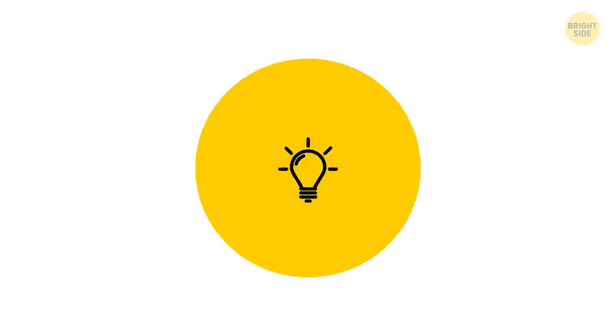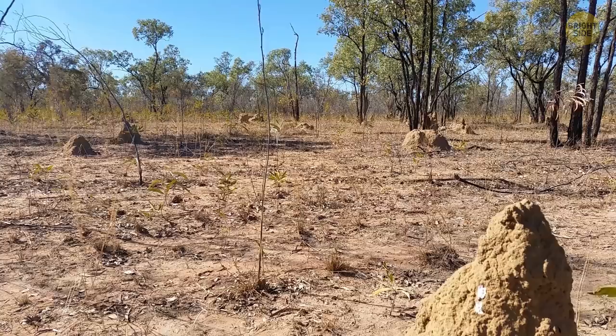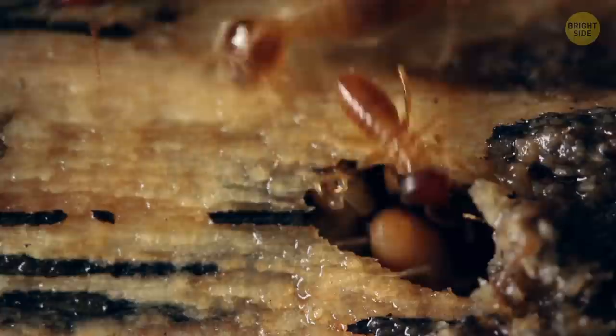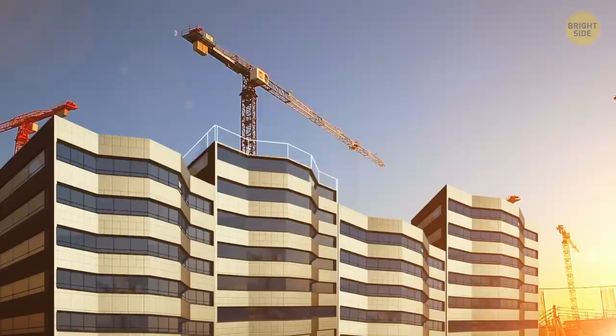Skyscraper architects studied the work of mound termites that live in Africa, South Asia, and Australia to create better constructions. These insects build tall mounds littered with tiny holes — fresh air enters through these holes and cools down the structure. Engineers want to find out how this whole system works, then use it to build a skyscraper with a ventilation system working like termite mound walls.